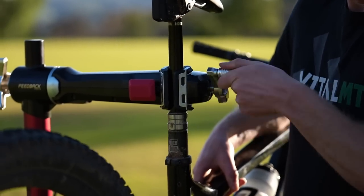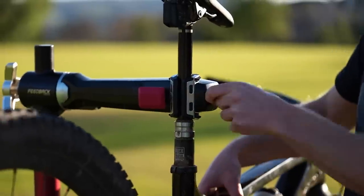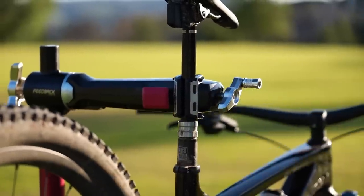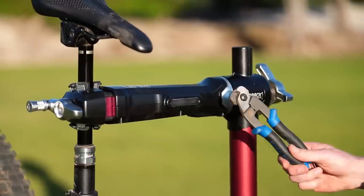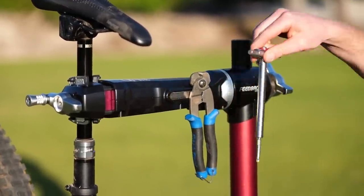The clamping jaw can open up to 2.6 inches to accommodate larger frame tubes, and the inside of the jaws features new, replaceable rubber pads to protect your frame. Finally, there's a magnetic bar on the clamping arm to store tools while working on your bike.